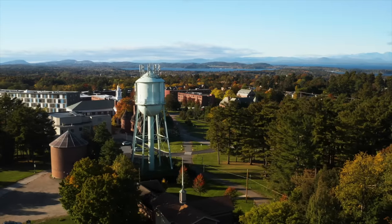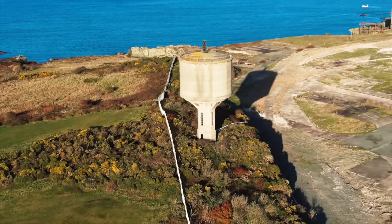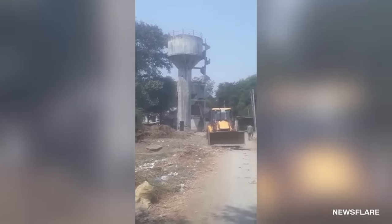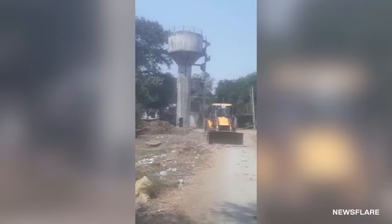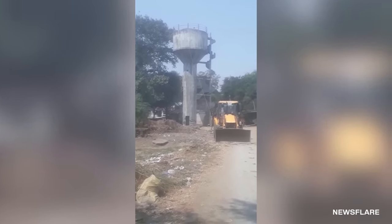Pulling down old water towers is common practice all around the world. They're not usually big enough to warrant high explosives. Take this tower in Bharuch, India, for example. On March 1st of 2020, a group of guys rigged their tractor to the top of the old tower. Apparently, the driver didn't feel too comfortable when it finally came down.